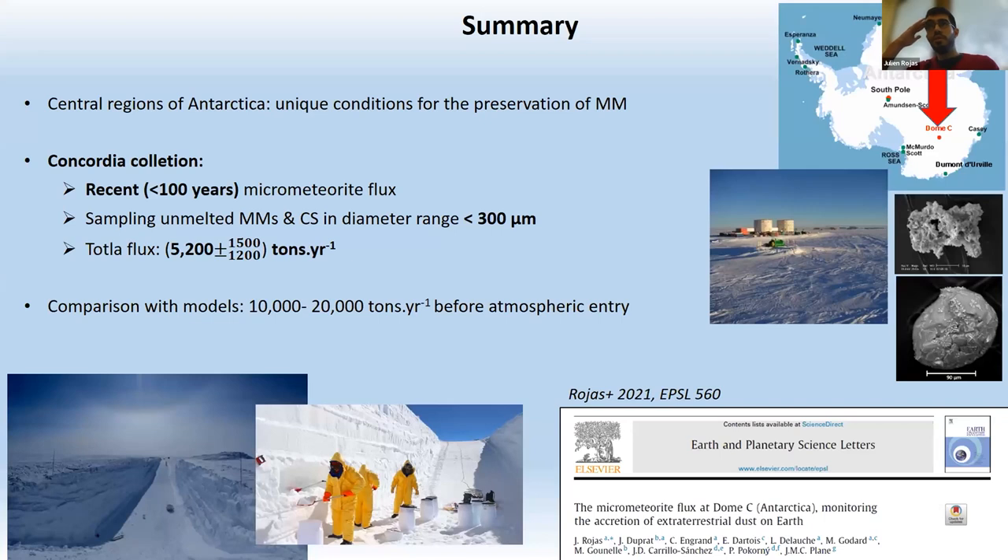The comparison of the Concordia collection and models allowed estimation of the flux before atmospheric entry, ranging from 10,000 to 20,000 tons per year, with more than 70 percent of that flux being from cometary origin. Summary: the Concordia collection, performed in the central region of Antarctica around Dome C, allows good preservation of micrometeorites below 300 microns. The total flux is estimated at 5200 tons per year, and the pre-atmospheric flux is estimated at 10,000–20,000 tons per year, largely from cometary origin.